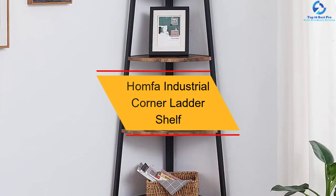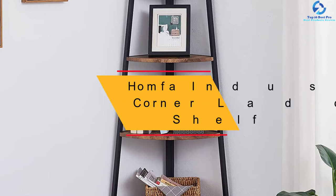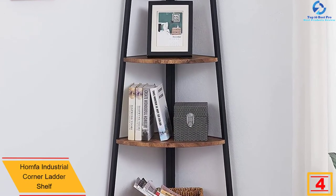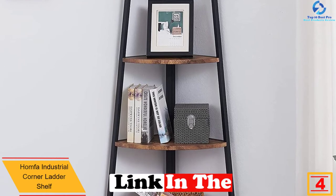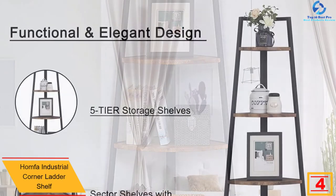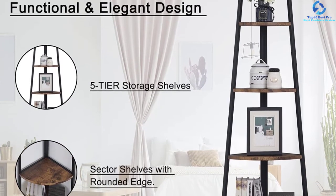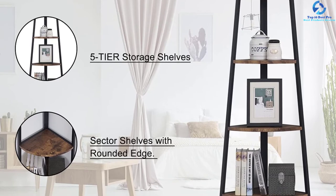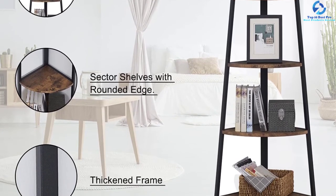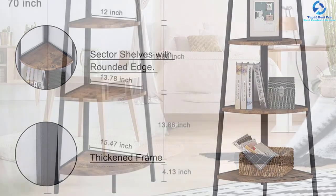At number four, we have the Homfa Industrial corner ladder shelf. This is a fantastic corner shelf that is very sturdy and stable, made from solid metal frames, so it will serve longer and accommodate more items. The shelf has a fan-shaped design which makes it compact and saves a lot of space. The three-legged shelf features anti-slipping feet and is ideal for use on all floor surfaces.